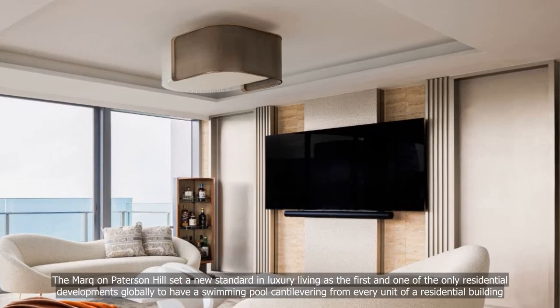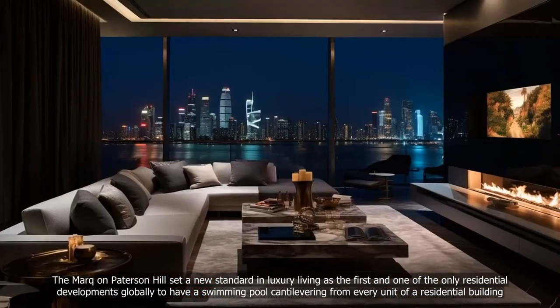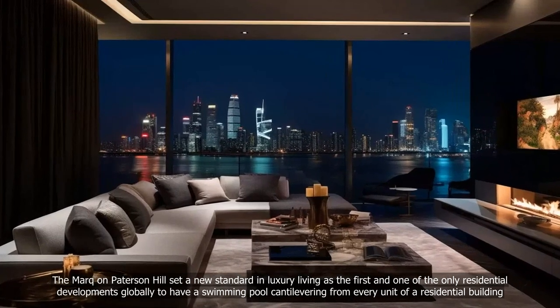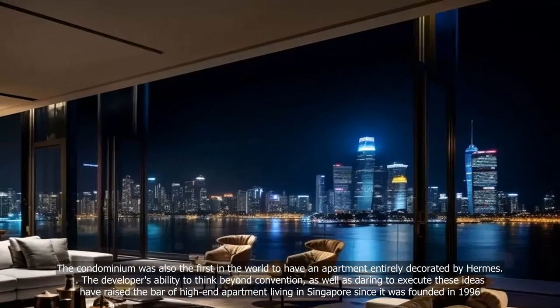While in 2011, The Marq on Paterson Hill set a new standard in luxury living as the first and one of the only residential developments globally to have a swimming pool cantilevering from every unit. The condominium was also the first in the world to have an apartment entirely decorated by Hermès.